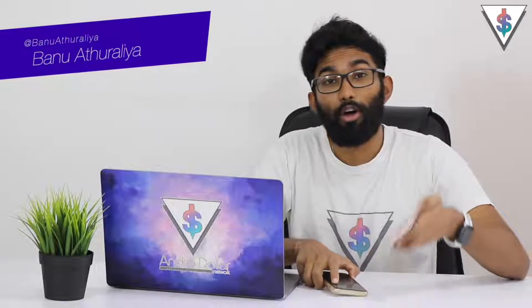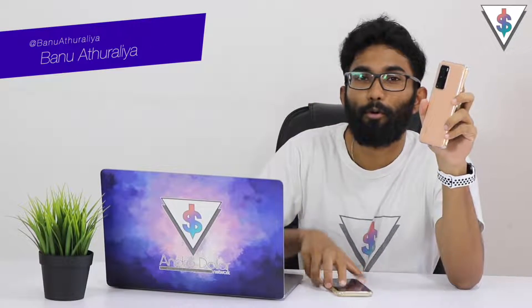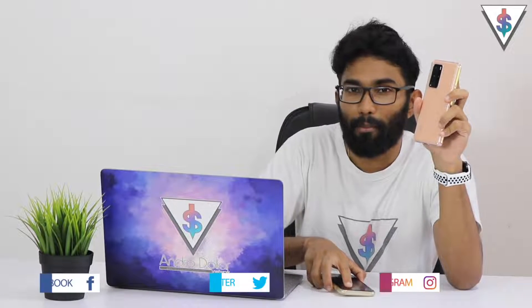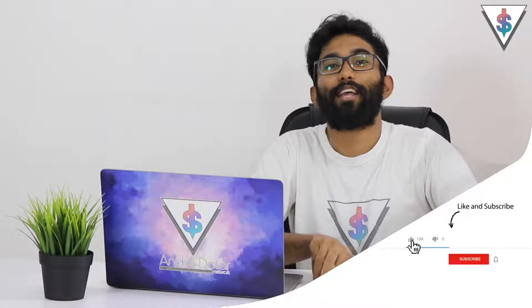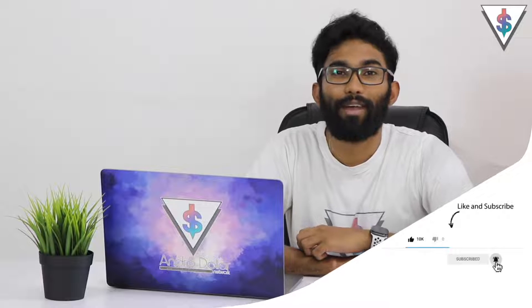Hey, what's up guys, it's Banu here from Android.com. This is the Huawei P40 Pro and it has a new digital assistant called Celia. When you say Celia, what comes to your mind? Siri on the iPhone. So let's go ahead and put them side by side and see what Celia can do and what Siri can do, and let's see which one is better to use in 2020. If you guys are new to my channel, go ahead and smash the subscribe button right now. Let's start this comparison.